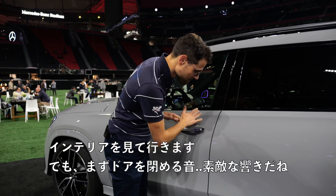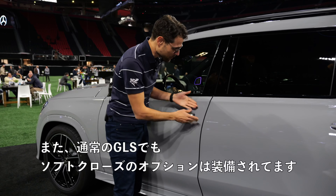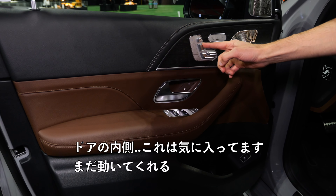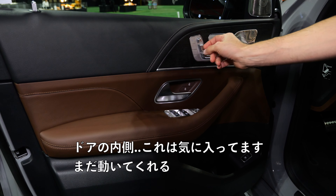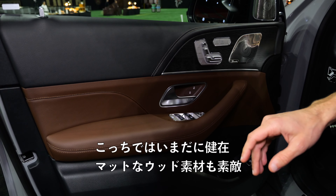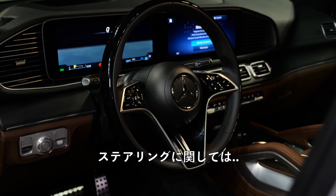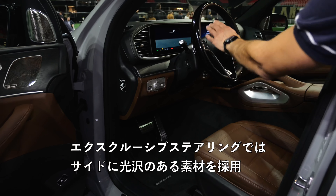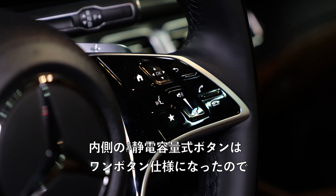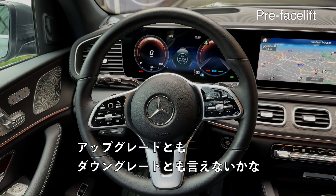Now to the interior — first of all, the door-closing sound. That sounds lovely. You also have the soft-close option here for the normal GLS. Inside the doors, I like that these still move. In the very all-new Mercedes models, you don't get that happy feedback anymore. Here you still have nice matte wood. News with the steering wheel — this is an exclusive steering wheel with a shiny surface at the side, but also on the inside you have more capacitive touch buttons. Not sure if that's a useful upgrade or rather a downgrade.